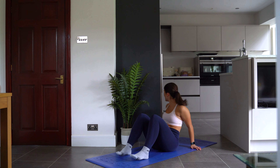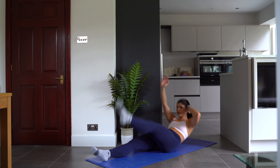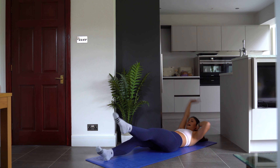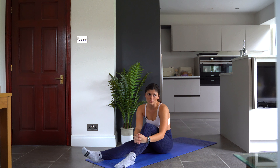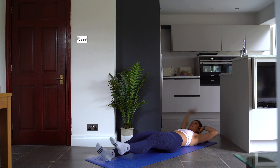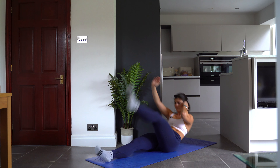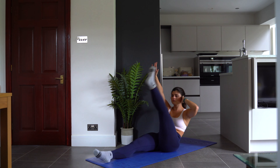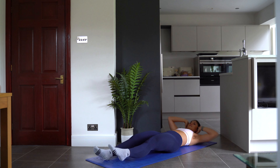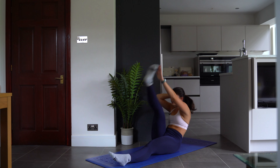For the next exercise we've got a little combo — toe touch, knee out. Toe touch, knee out. We'll do five on one leg and then switch to the other leg.